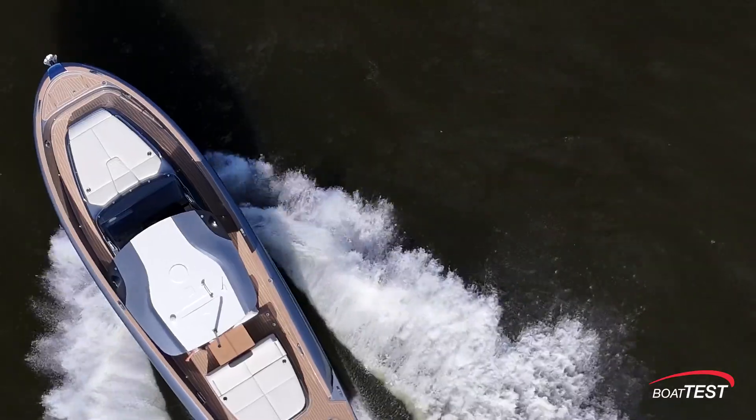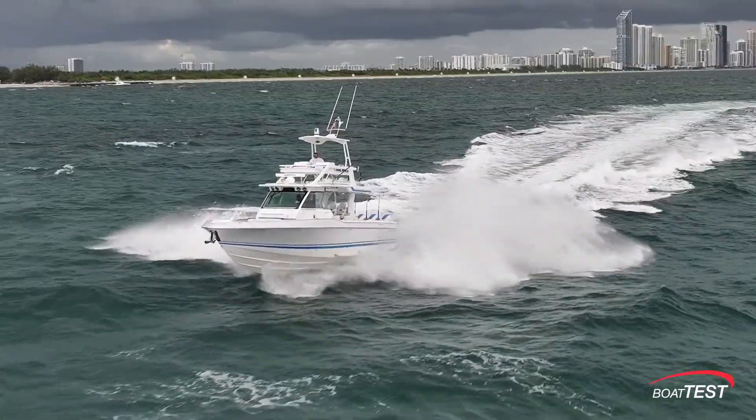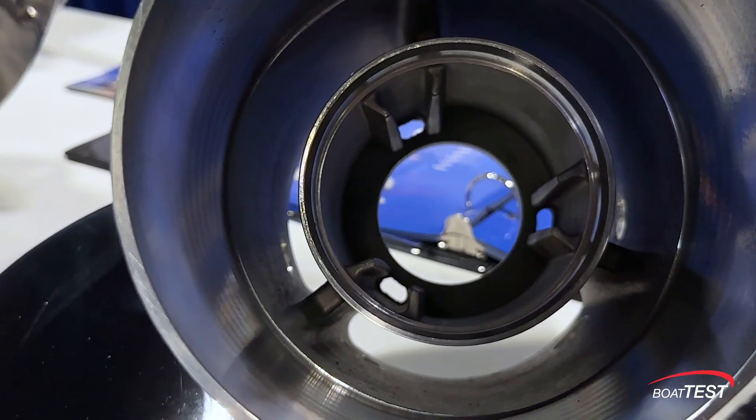We've learned a little over the years, and a lot of times the challenge is to match that hull, that motor, your usage pattern, how you load your boat, what accessories do you have, what's that done to your center of gravity. We've got the technical experience, and we've got this huge toolbox of all these stainless steel props — three blades, four blades, and five blades — and we know how to use those tools to help make a happy boater. At the end of the day, if we don't make happy boaters, we all lose.